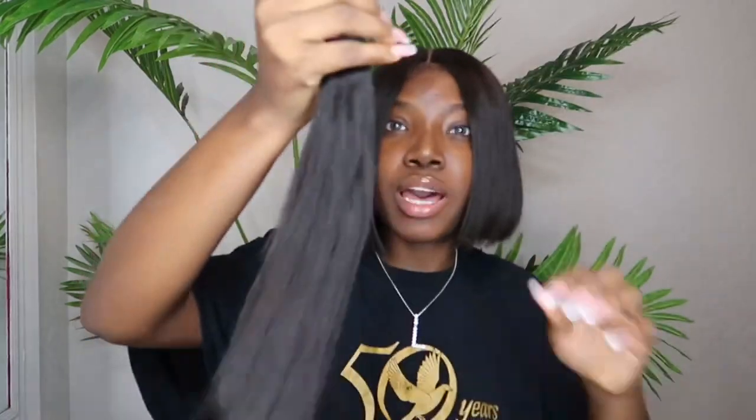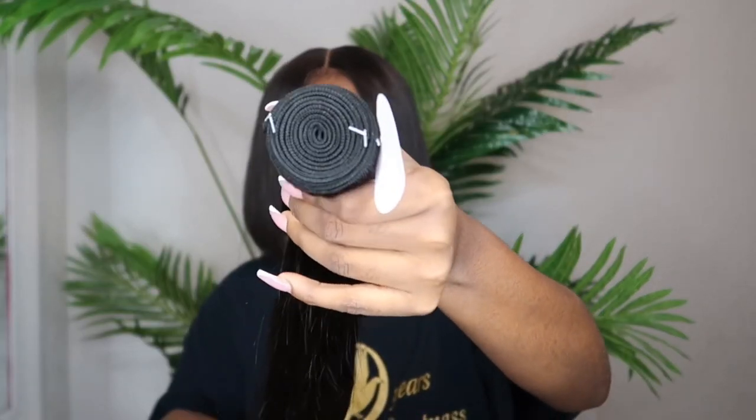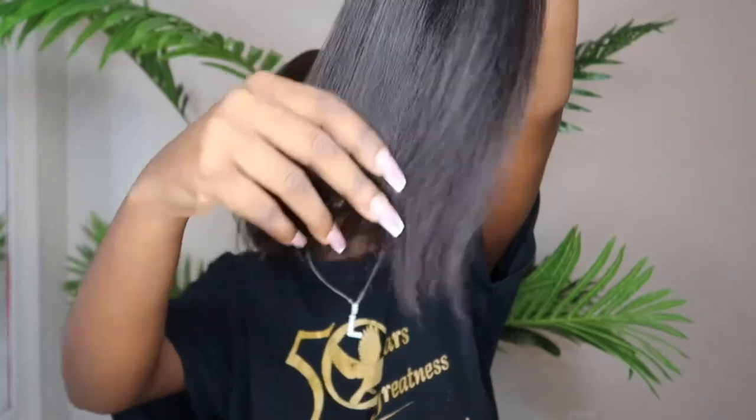This right here is my straight bundle and it's in a 20 inch. This is how it looks like if the camera wants to focus. These are how the ends look, and this is how the straight bundle looks overall.